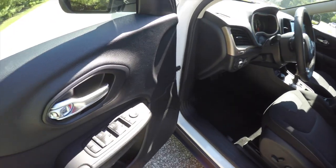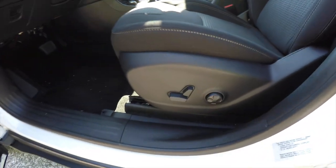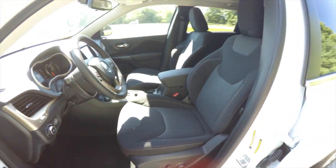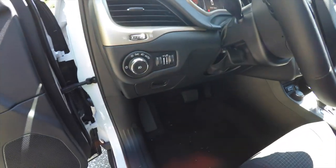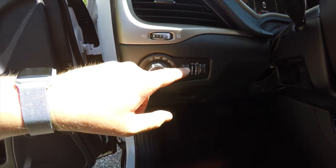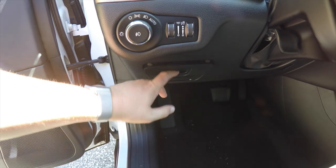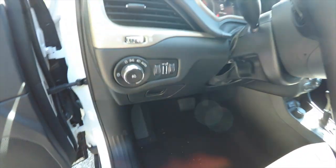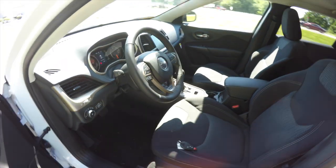Inside we have power heated mirrors, power windows, and power door locks. We've also got an eight-way power driver seat with four-way adjustable lumbar support. On the dash you have your switch for automatic headlamps and fog lamps, ambient light dim and instrument panel dim, a small storage cubby, and a leather-wrapped tilt and telescoping steering wheel with integrated audio controls.